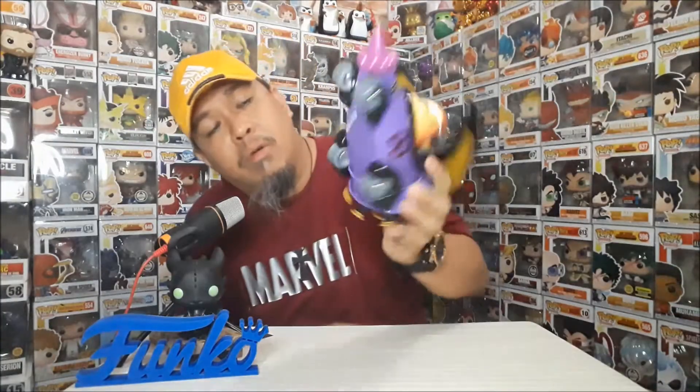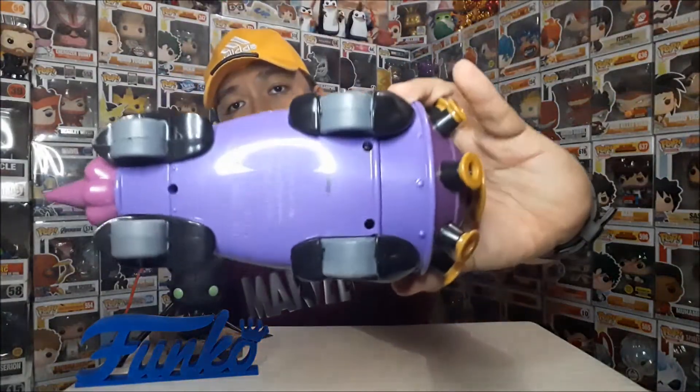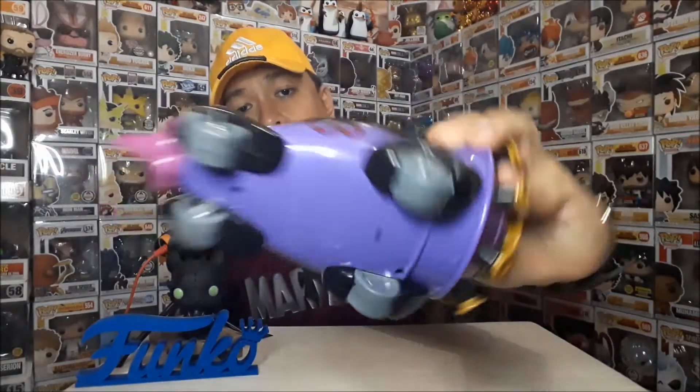Sa ilalim wala namang masyadong — LLC lang. Funko LLC 2015. Hanna-Barbera. Yung gulong, hindi siya bilog. Sa cartoons ganun din naman yung mga drawing.